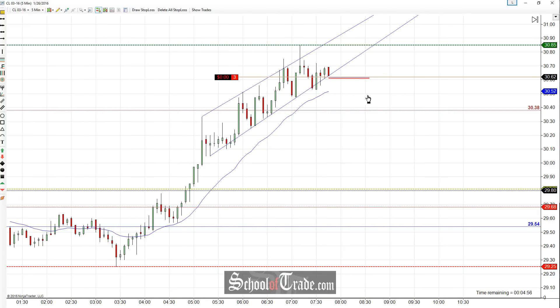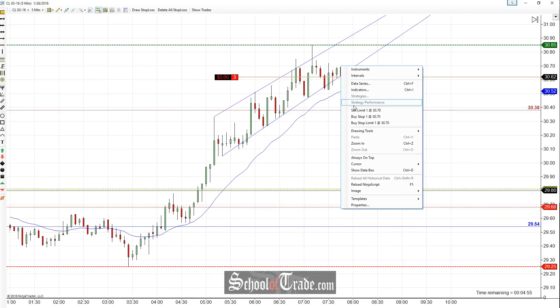Looking for a short, 30.62 is the entry short. The stop is going to be nice and small just above this high. Essentially what we're looking for is this upward rising or ascending wedge to break down. We have a nice little signal candle right here to tell us that we possibly do have seller's interest. Now we just need to see the drive lower.